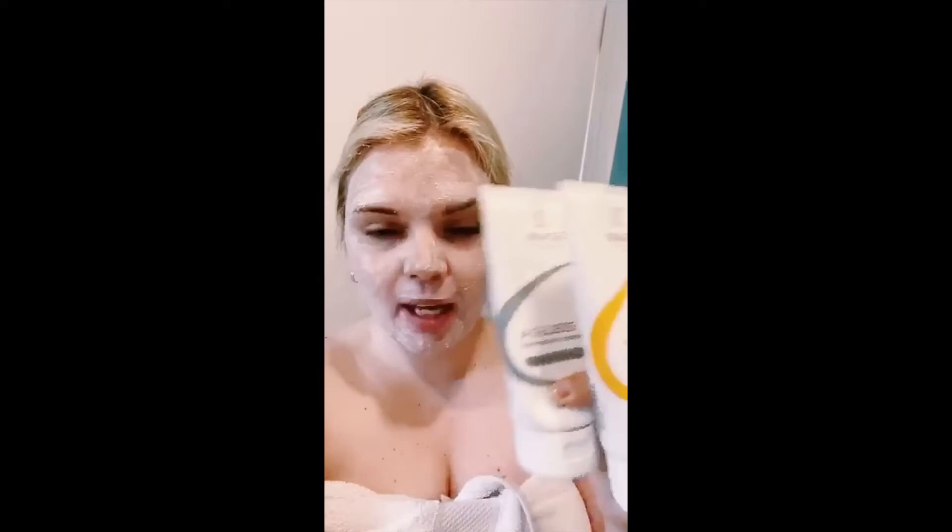Good morning from Agnes Beauty and Wellness. I'm in the shower at home with my ghosty looking face, and the reason is because I'm double masking today. These two babies — one-time masking is beautiful, double masking will be magical.